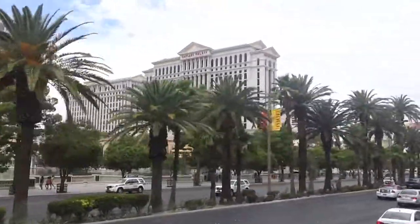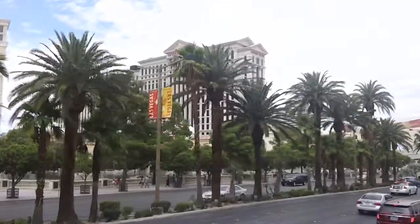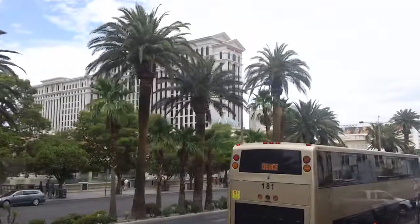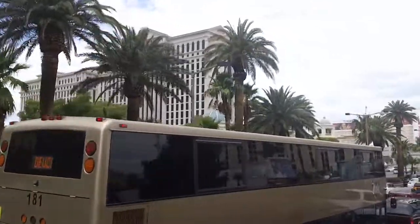On the left you've got the Bellagio. That eight-acre, $40 million lake has fountains that go off every half hour at the entrance, and every 15 minutes in the evening.